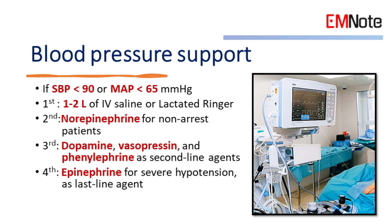Dopamine, vasopressin, and phenylephrine serve as second-line agents, while epinephrine is reserved for severe hypotension or as a last-line agent. Adjust infusion rates to maintain the desired blood pressure.